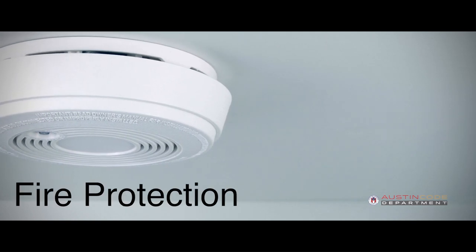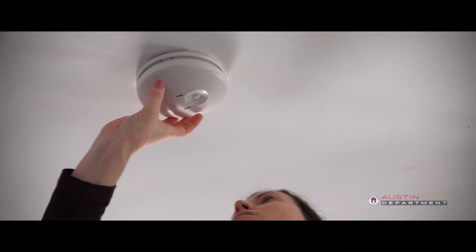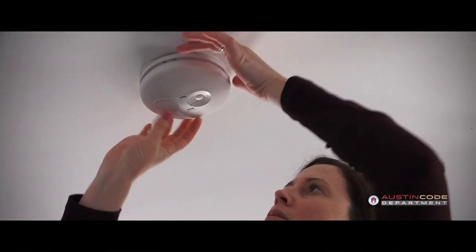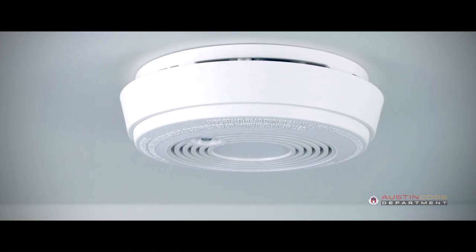Along with that is fire protection. All smoke and carbon monoxide alarms should be in working condition. Make sure there is a working alarm in your bedroom and at least one alarm in the common area.